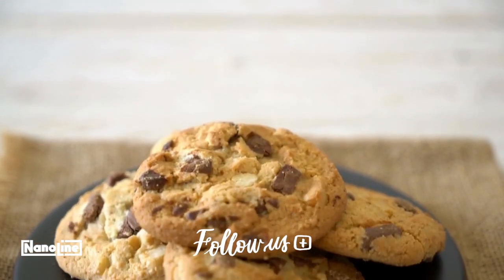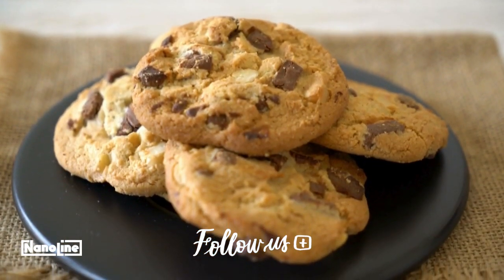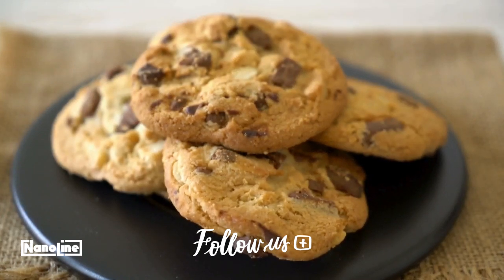Follow these 7 secrets, and you'll be on your way to baking cookies that look special. Follow us to learn more tips.